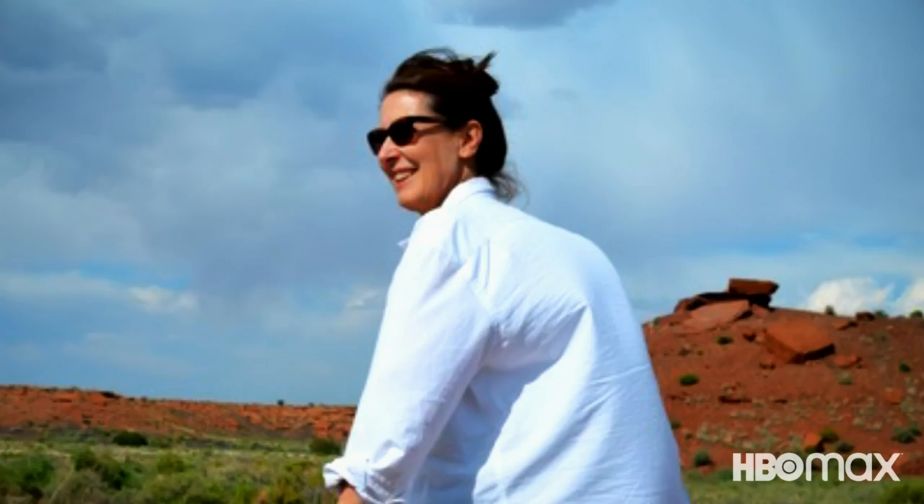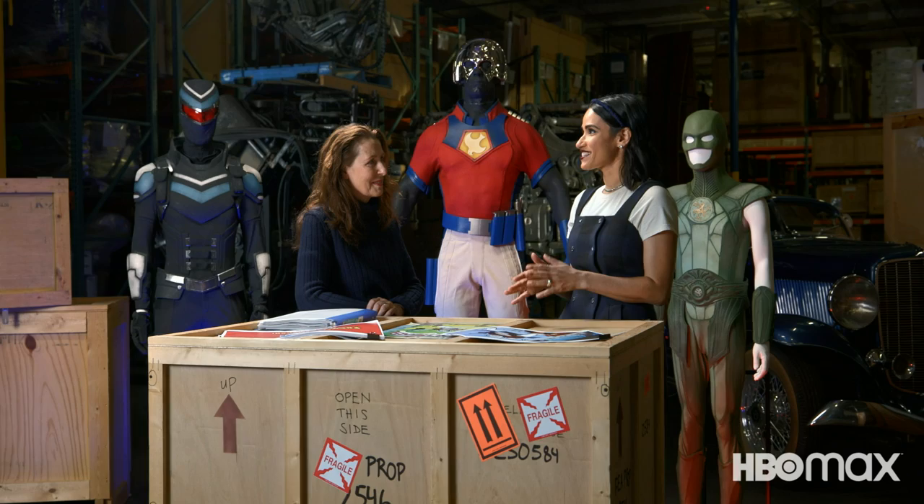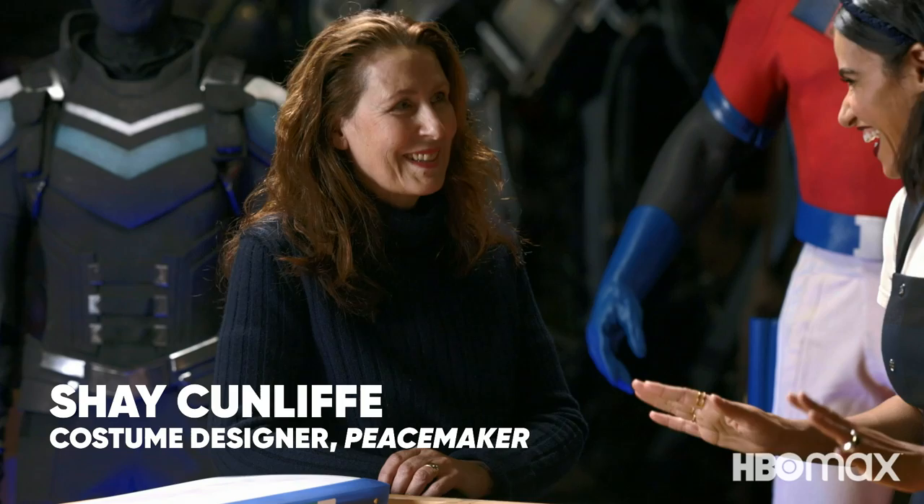We spoke with costume designer Shay Kunliff about bringing these characters to life on the new series. Working on a show like Peacemaker, I feel like it's kind of rare, because you have a lead actor that literally will wear his costume everywhere.